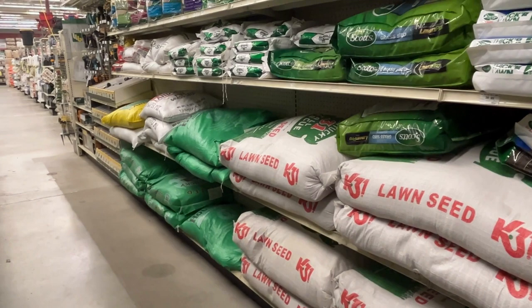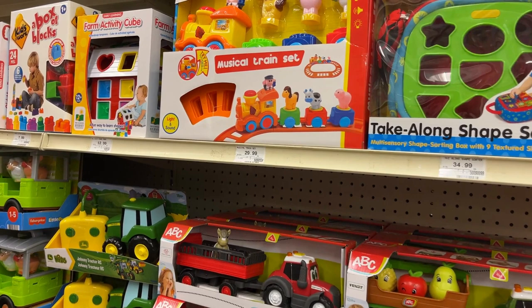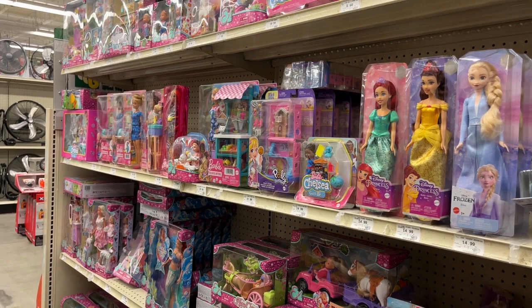Here's the Red Rider from A Christmas Story, and they have more toys that go from infants to older children. A lot of them are animal and farm related. They also carry Barbie toys for girls as well as Breyer horses.